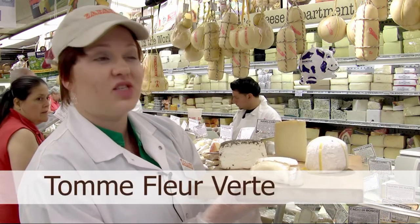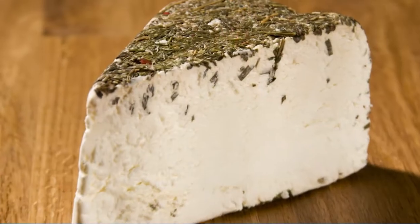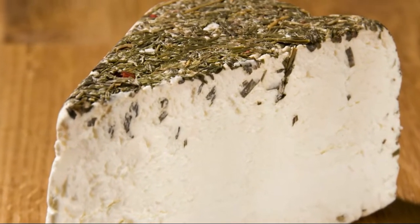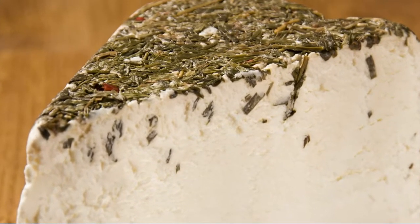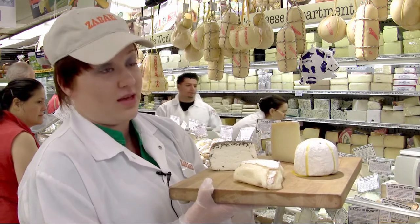Next is Tom Fleur Vert. This is a beautiful goat cheese wrapped in herbs and red peppercorns. It is so creamy and flavorful, but nothing too goaty — that goat just seems to complement it all. It's great for breakfast, lunch, and dinner, and everything in between.